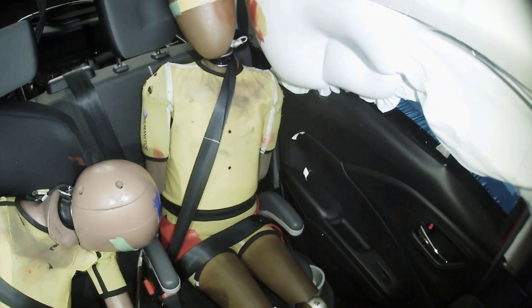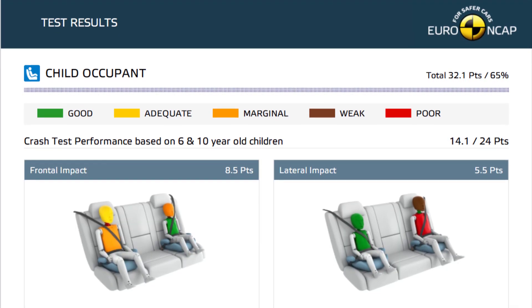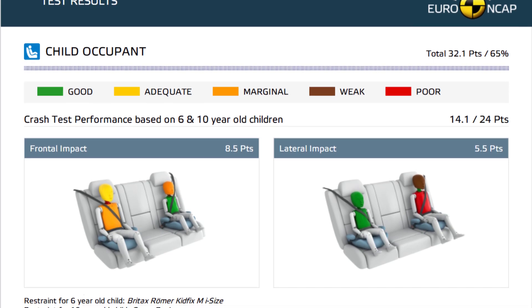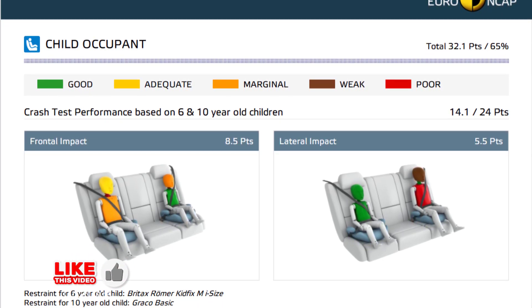Side Barrier Test – Poor chest protection and weak neck protection for the 10-year dummy. Safety Features – The front passenger airbag can be disabled for a rearward-facing child seat. No child presence detection system, but all tested child restraints could be installed properly.